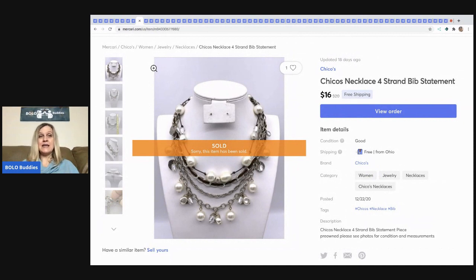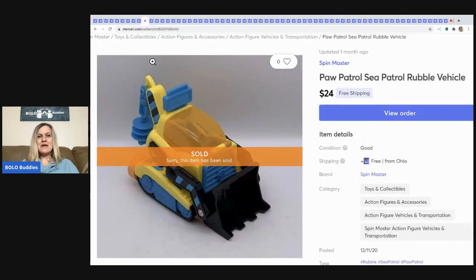The next item is this Chico's necklace — this came out of my eBay bulk buy, 344 pounds. If you guys missed that video, you definitely have to go check it out.